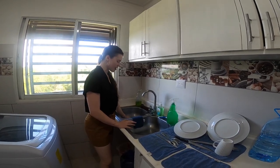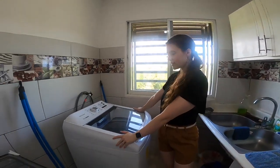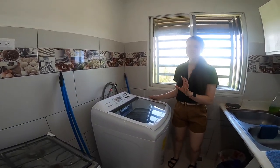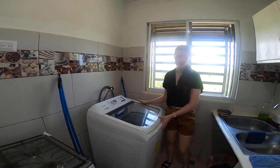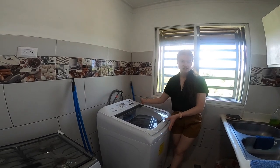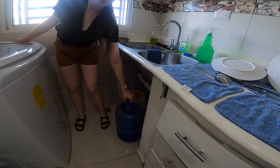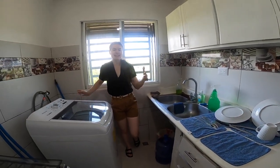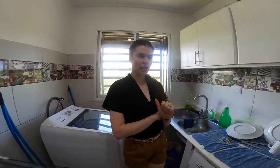We have our washing machine over here, which we bought with our wedding money — it was a great purchase, so we didn't have to use the laundromat. It can handle a lot of clothes; it's fairly sizable. We also have another botellone, but this one is actually full of regular tap water because, as I explained in the last video, we're in a drought and the water's been going out.